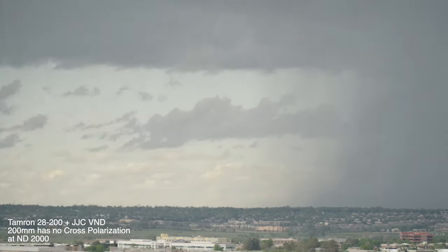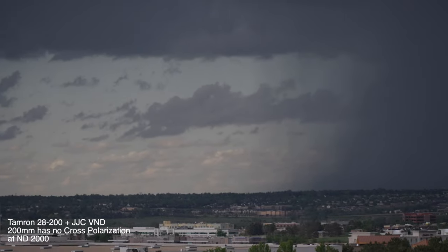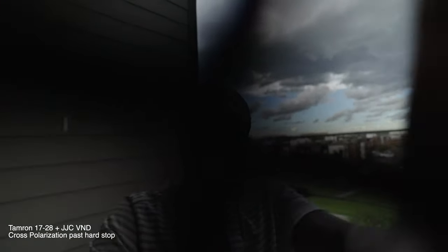People also complain about cross polarization with the JJC variable ND filter because it is ND2 to ND2000. What the JJC has that a lot of others in this price range — and even above it — don't have is a hard stop before reaching cross polarization territory. Once you feel that hard stop, you know you shouldn't turn it anymore. When using a telephoto lens, high ND values are actually fine because when zoomed in far enough, cross polarization isn't really noticeable. So with a cheap JJC filter, you can use wide-angle lenses and avoid cross polarization by not hitting that hard stop, and on a telephoto lens even at high ND values you won't get cross polarization.